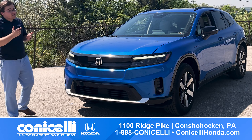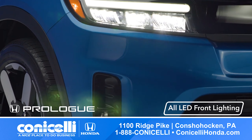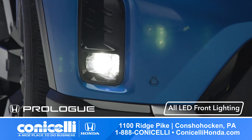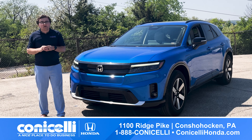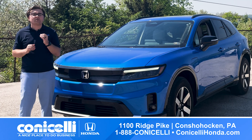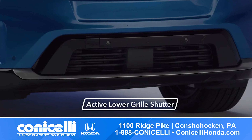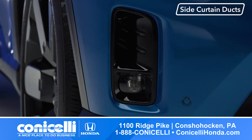At the front, the Prologue features a bold grille and all-LED lighting, providing outstanding illumination while minimizing energy consumption. Every detail has been carefully considered to optimize aerodynamic performance, from the active low grille shutter to the side curtain ducts.